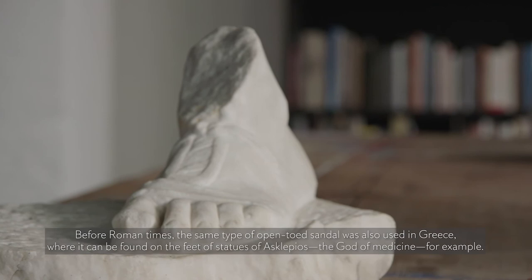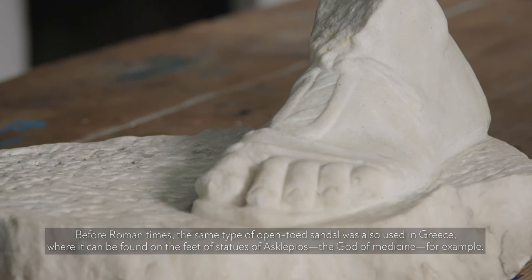Before Roman times, the same type of open-toed sandal was also used in Greece, where it can be found on the feet of statues of Asclepius, the god of medicine, for example.